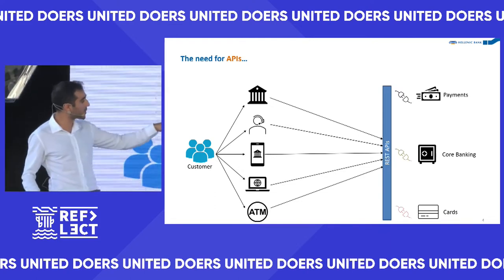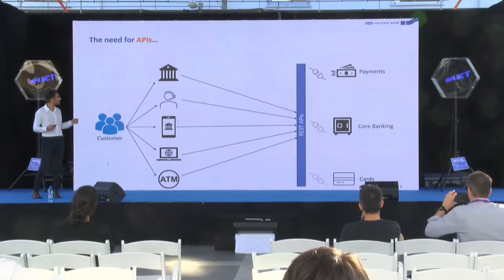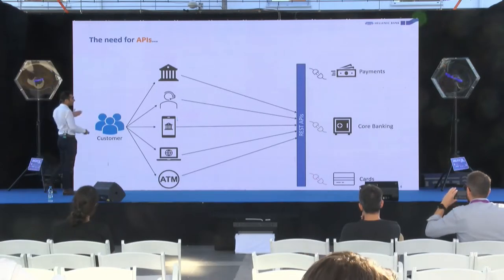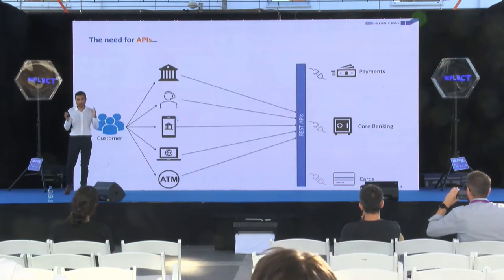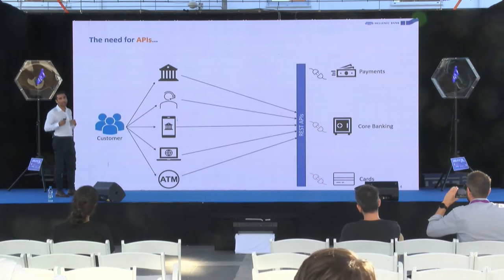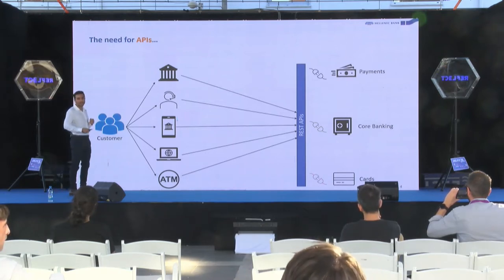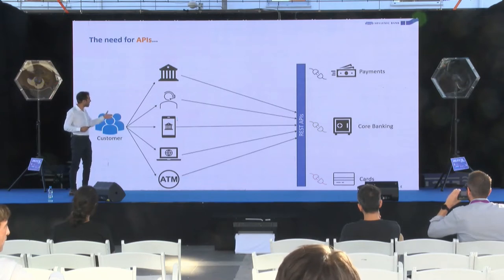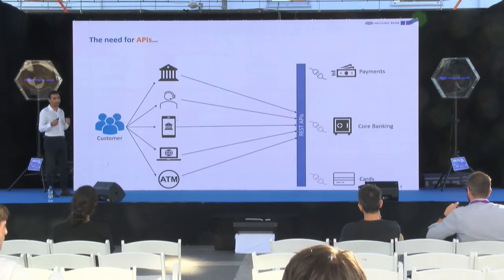Imagine the core banking system also exposes APIs to get transactions, the payment system to make payments, cards for card information — you could end up with hundreds of APIs in one company. There's nothing special about APIs — everyone does them — but we invested really heavily in APIs at Hellenic because they are the backbone of everything you do.